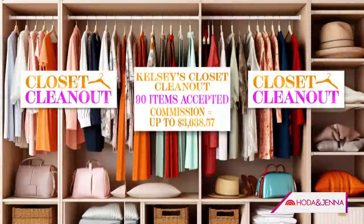So what's the grand total? Potential earnings — $3,638. That's insane, and it was just sitting in there hanging in the closet. And it's going somewhere else, so we're not just throwing it away, which is good for the environment. And her closet's clean — it's going to save her time every morning.